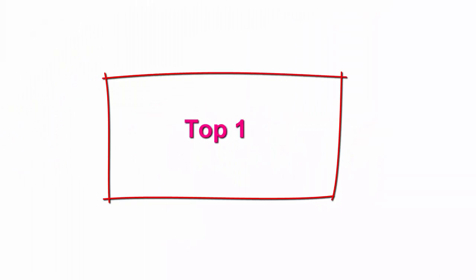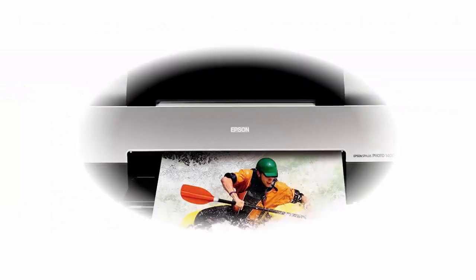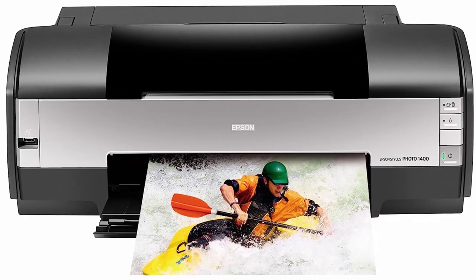Top 1. Epson Stylus Photo 1400 Wide Format Color Inkjet Printer, C11C655001. Creates 4x6-inch photo prints with maximum resolution of 5760x1440 optimized DPI in less than 1 minute, and prints 8x10-inch images in under 2 minutes.